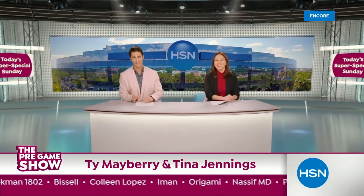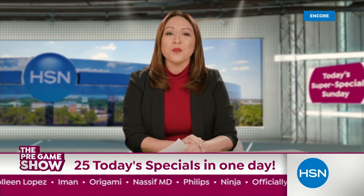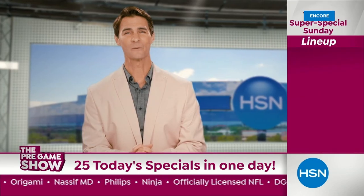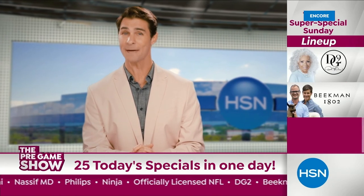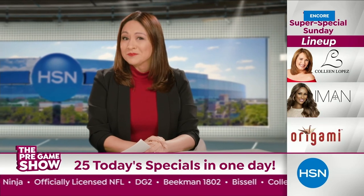Welcome back to the HSN pregame show. We're doing it again — more than 10 Today's Specials all day on the Big Game Sunday. High-performance deals from DG2, Beekman, and Bissell, and let's not forget division champions Colleen Lopez, Iman, and Origami. It's going to be a blitz of savings from Dr. Nassif, Phillips, and Ninja — your chance to score during today's Super Special Sunday, February 12th.